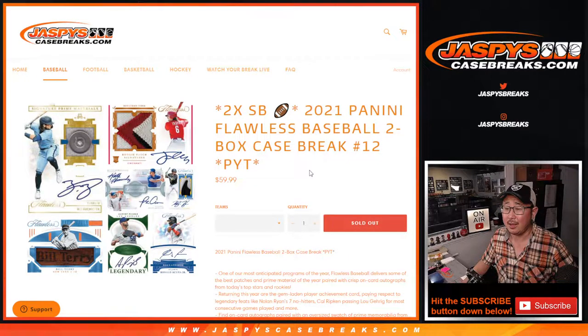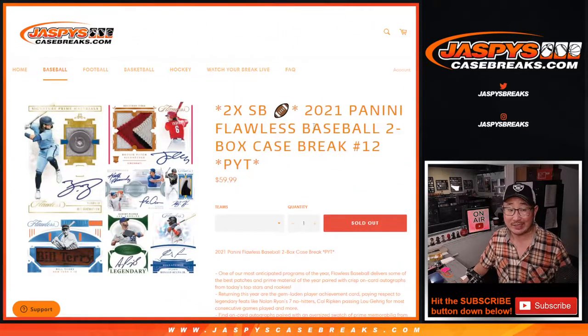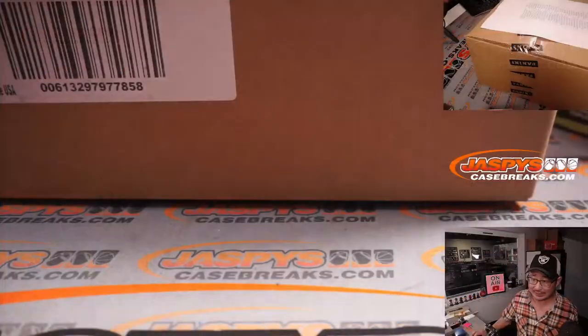Hi everybody, I'm Joe for JaspiesCaseBreaks.com and here we go — we got some 2021 Panini Flawless Baseball coming at you. Two box, pick your team number 12 with two Super Bowl Square promo spots being given away. We'll do that randomizer at the end of the break. Great stuff in this flawless, so let's get after it.